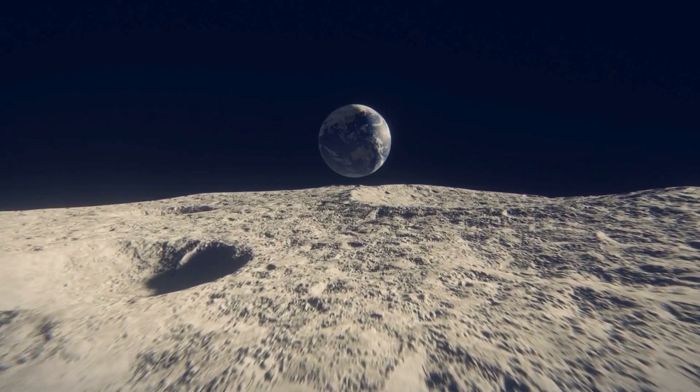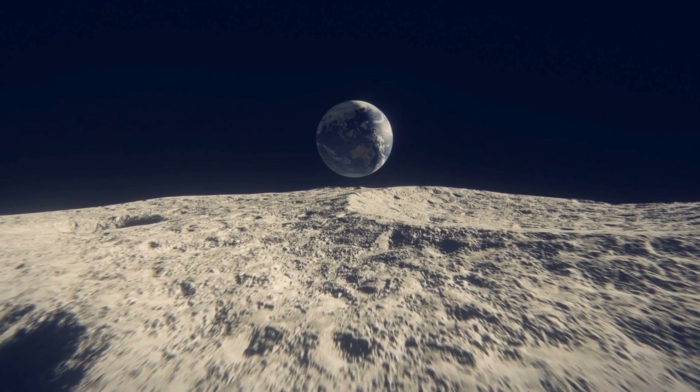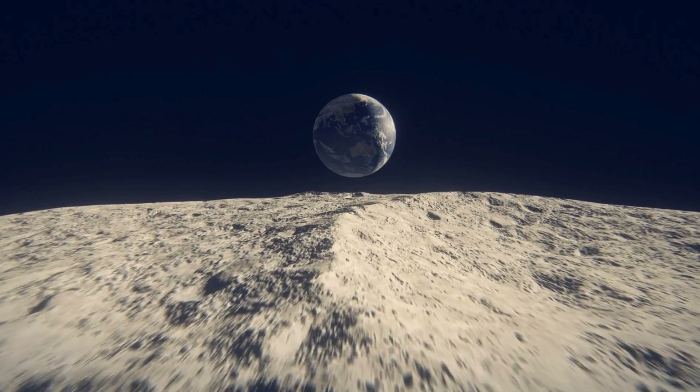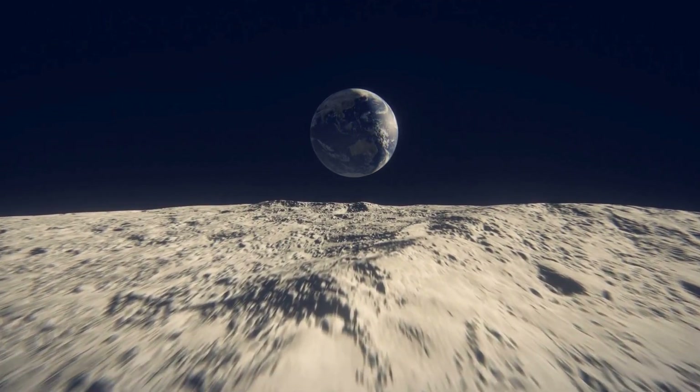But what if we shift our focus from Earth to the moon? The moon's gravity is only one-sixth that of Earth's, and it lacks an atmosphere. These factors significantly reduce the technical hurdles, making the concept of a lunar space elevator feasible with materials available today.